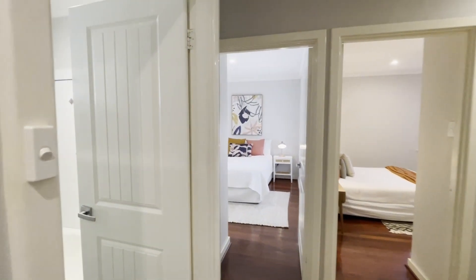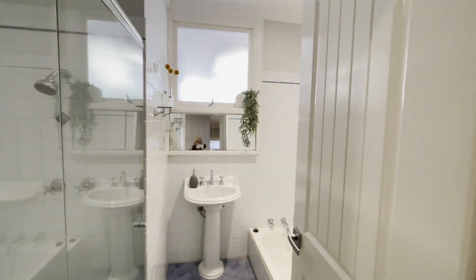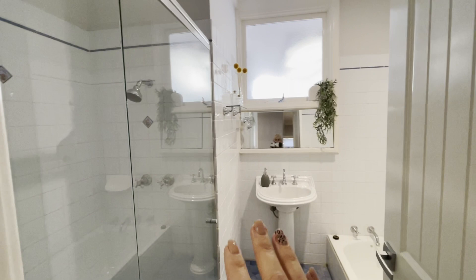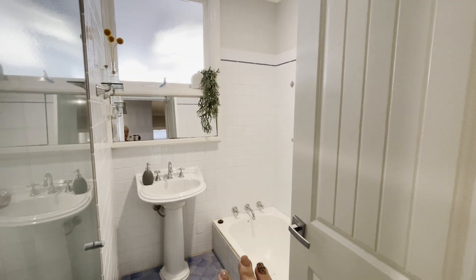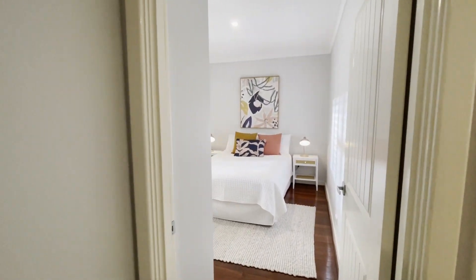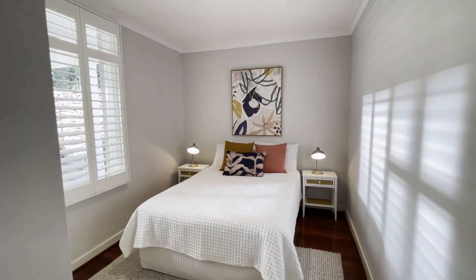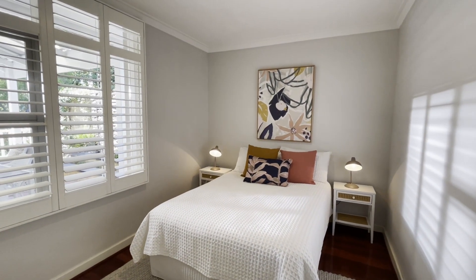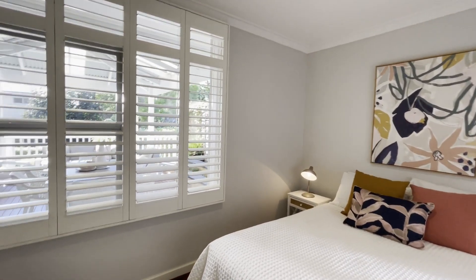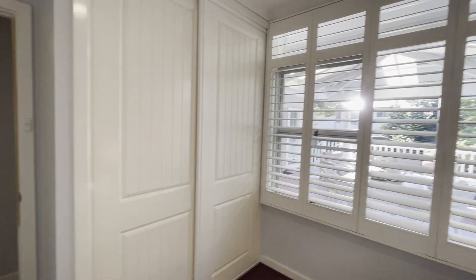Further down the corridor off to the right we've got the family bathroom — super tidy, shower, vanity and separate bath, which is very handy if you've got littlies. And there is an ensuite bathroom which is gorgeous for the main as well. Bed three, or two depending upon which way you're counting — another good size. We've got a double, we've got bedsides, beautiful view through those shutters out to the alfresco area, and built-in robes.